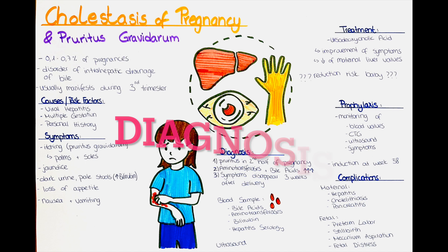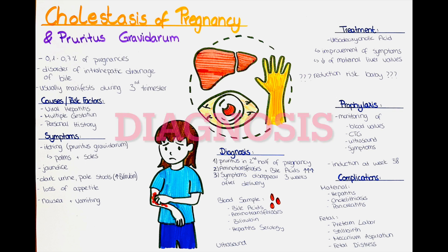How can we diagnose cholestasis of pregnancy? The diagnosis is typically established by taking a blood sample and measuring the levels of bile acid, bilirubin and the transaminases. An elevation in those values is suggestive of cholestasis of pregnancy, especially if it occurs towards the end of the patient's pregnancy.